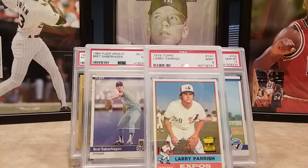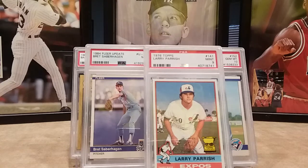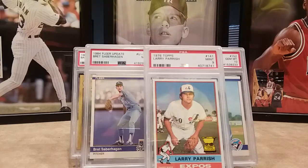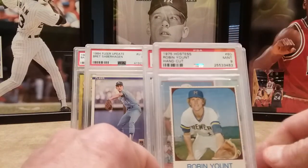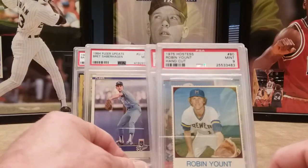Next I picked up a Hostess card. I had looked at it before and didn't want to pay that much for it. You can see it's a little crooked in the holder but they've straightened out a little bit. It's a 1975 Hostess Rookie of Robin Yount, Mint 9. That's all my pickups from Four Sharp Corners.